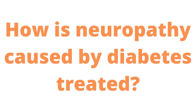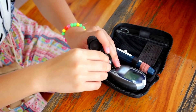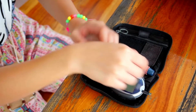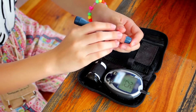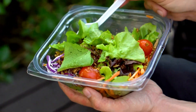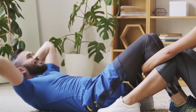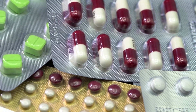How is neuropathy caused by diabetes treated? You must control your blood sugar in order to manage diabetes-related neuropathy. The most effective way to slow the progression of nerve damage is to keep your blood sugar under control. You can do this by incorporating healthful eating habits, regular physical activity, and taking all recommended diabetes medications.